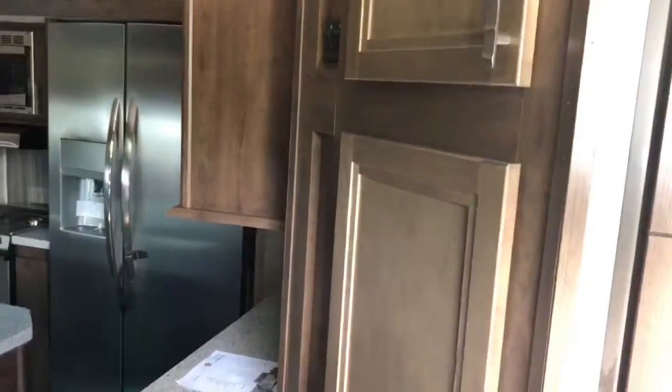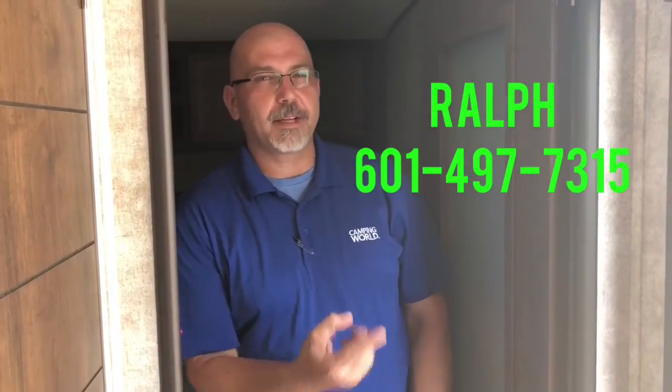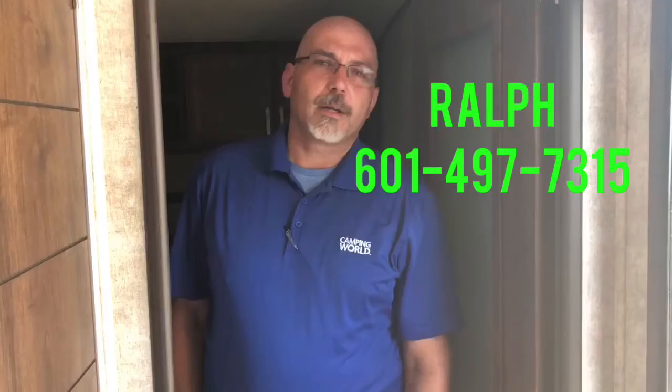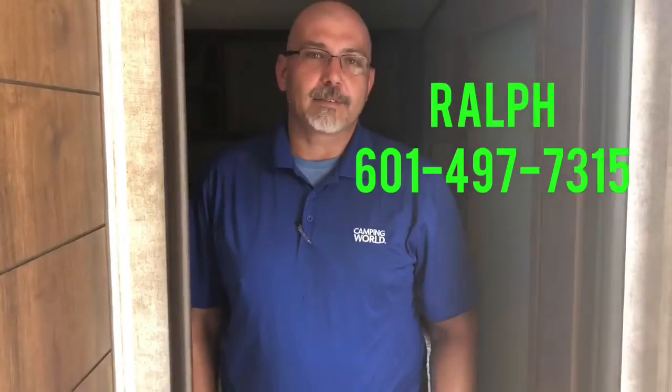Well, I've really enjoyed looking at this camper with you guys for the first time. My name is Ralph Watson — I'm with Camping World of Jackson. Somebody pointed out in the background — residential fridge with ice maker and water dispenser. Appreciate it. Again, my name's Ralph with Camping World of Jackson. My number's going to probably pop up right about here — hopefully not over my face. 601-497-7315. 601-497-7315.